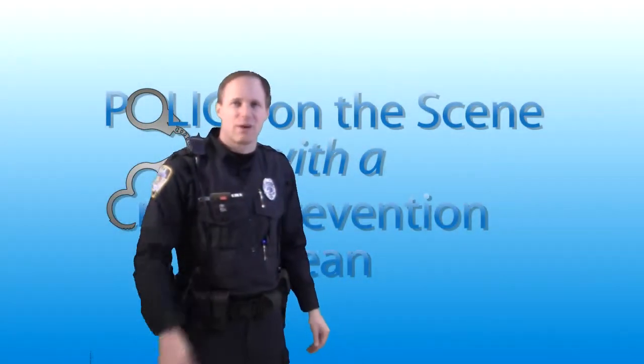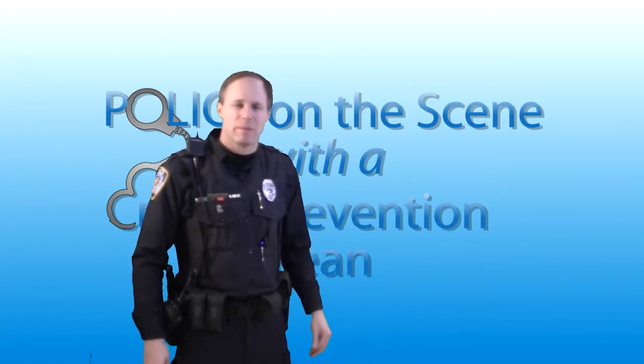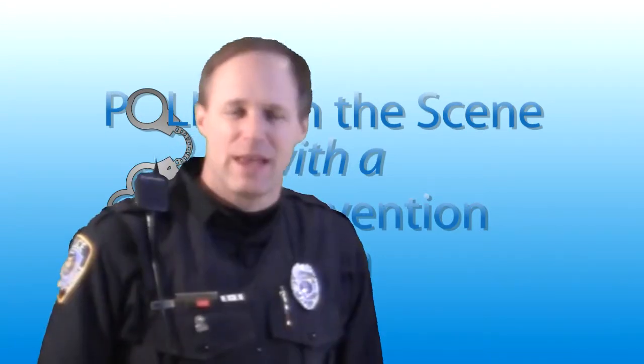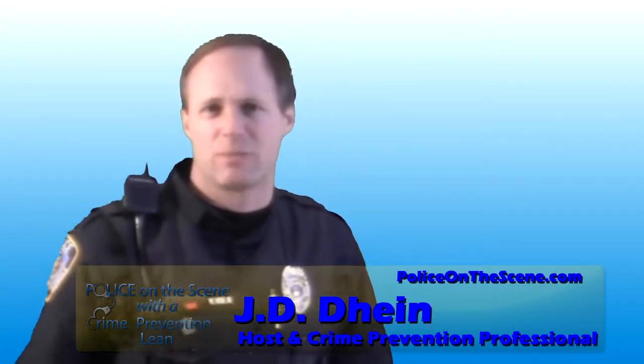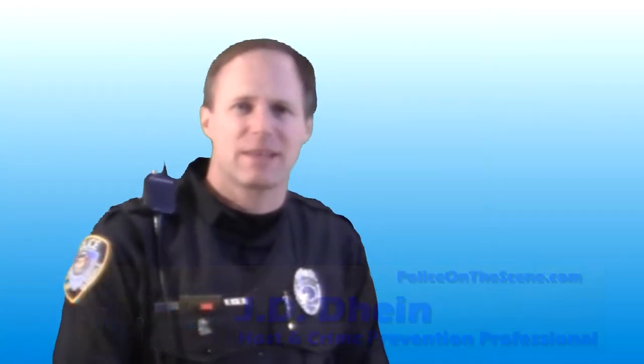Welcome to Police on the Scene, this is Officer JD Dine. Auto theft — something a lot of people worry about, but there are a lot of misconceptions about it. What cars are more likely to be stolen? A lot of people think they don't have to worry because they have an older car — that thieves want expensive ones, Corvettes, Cadillacs, things of that nature. But that's not the case at all.